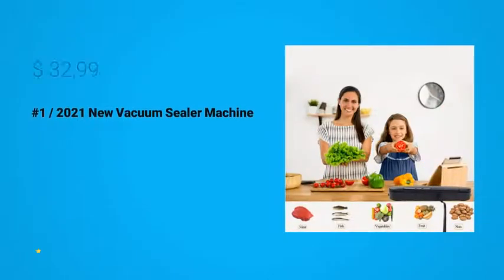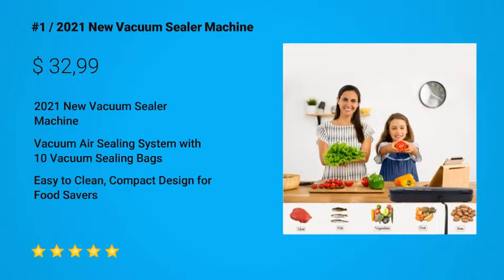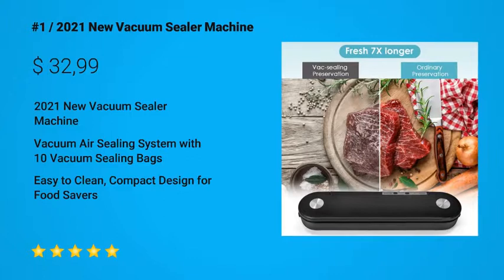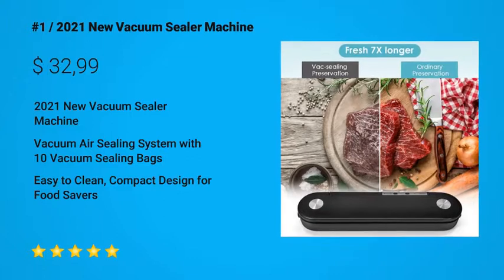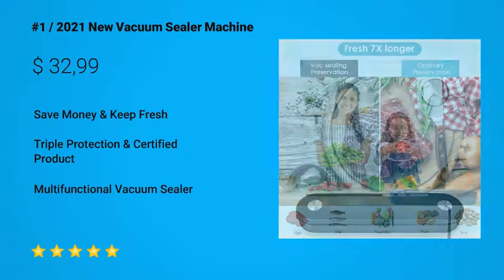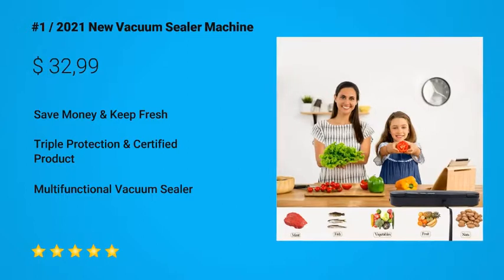Presenting the number 3 pick: the 2021 new vacuum sealer machine. Looking for a vacuum sealer with a vacuum air sealing system and 10 vacuum sealing bags? Then you need the 2021 new vacuum sealer machine — one of the best in its category. This comes highly recommended.